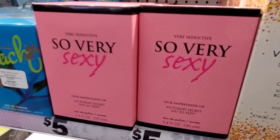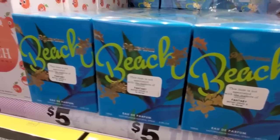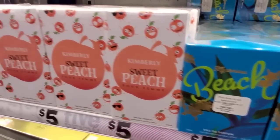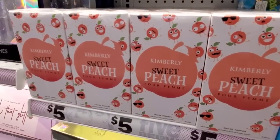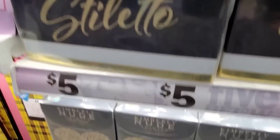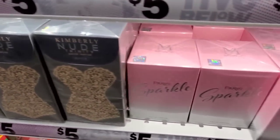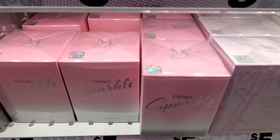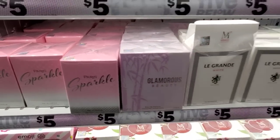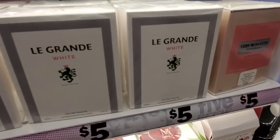Seductive champagne, so very sexy — or we can go to the beach, you know what I'm saying. There's so many options. Peach — I'm not a peach fan. If you're new to my channel, I like to joke around a little bit. I feel like I'm shopping with friends — you guys are my friends.